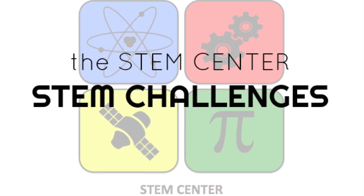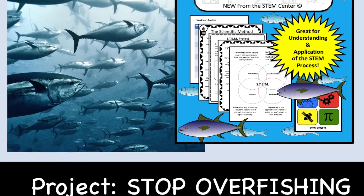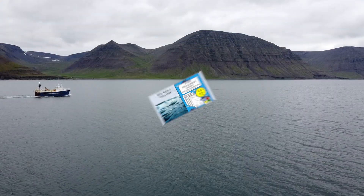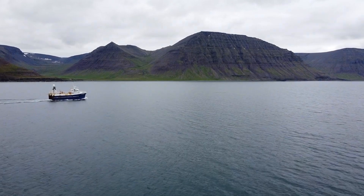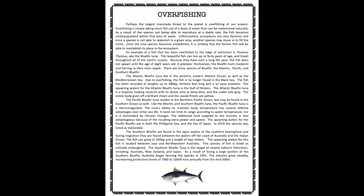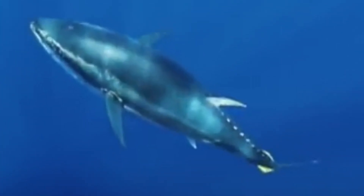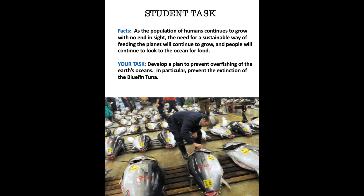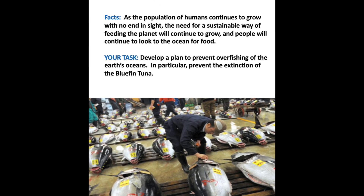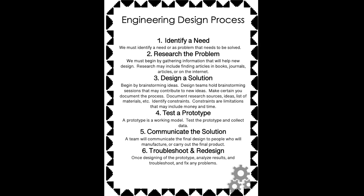Welcome back to the STEM Center. Today we're going to be focusing on a brand new project: Stop Overfishing and Save the Bluefin Tuna. During this project we're heading out to the ocean and we're going to give your students an article about overfishing that specializes in bluefin tuna. This is a beautiful animal, and yes, we have overfishing taking place in the world, so we're going to give your students the task of developing a plan to prevent overfishing — in particular, the extinction of the bluefin tuna.